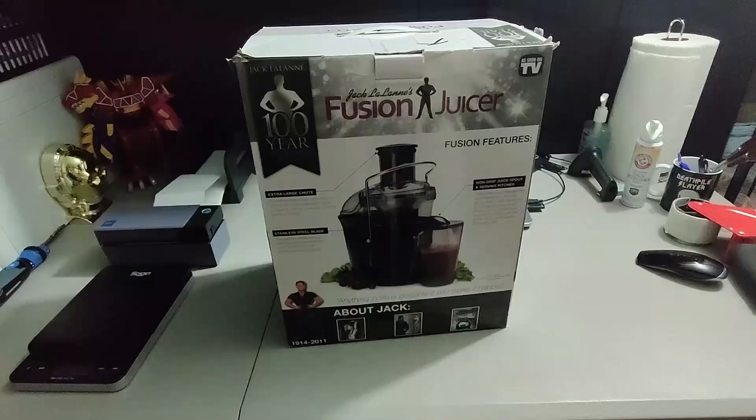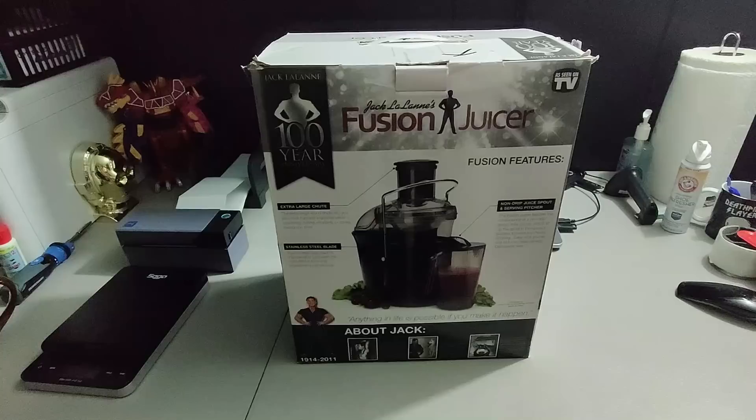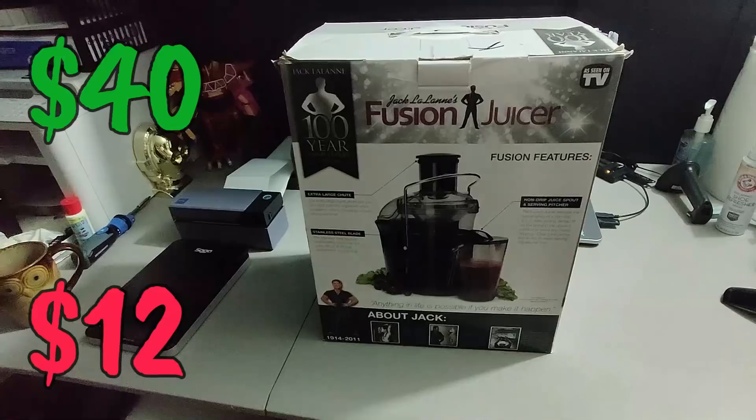I ended up buying this fusion juicer — I was going to use it myself. About a year went by and it just sat there. I paid twelve dollars for it at a Goodwill and decided to sell it for forty dollars plus shipping for a total of 55 dollars and 85 cents.